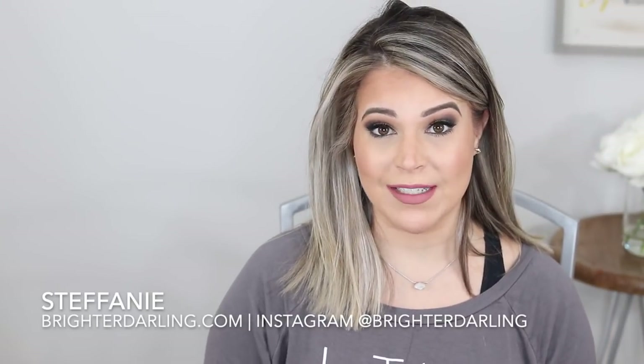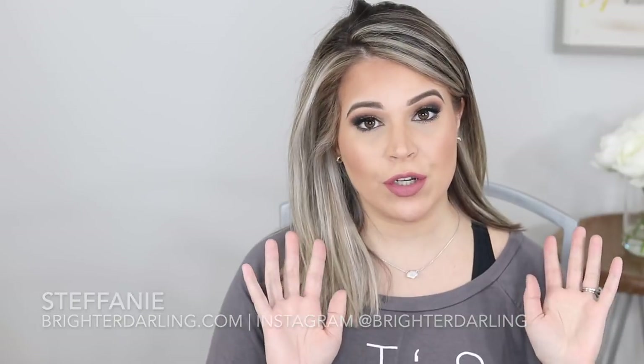Hey everybody, welcome back to my channel. My name is Stephanie and I'm the blogger behind BrightoDarling.com. Today we're doing two Stitch Fix unboxings. I actually had a Stitch Fix box come in September, then I skipped October and November. I didn't get a chance to film September because it was right before I had my baby. So I want to combine both of these in one and show you guys what I got. Let's get to it.